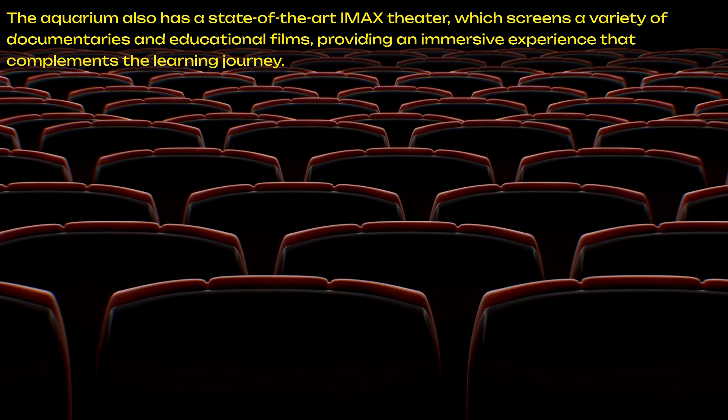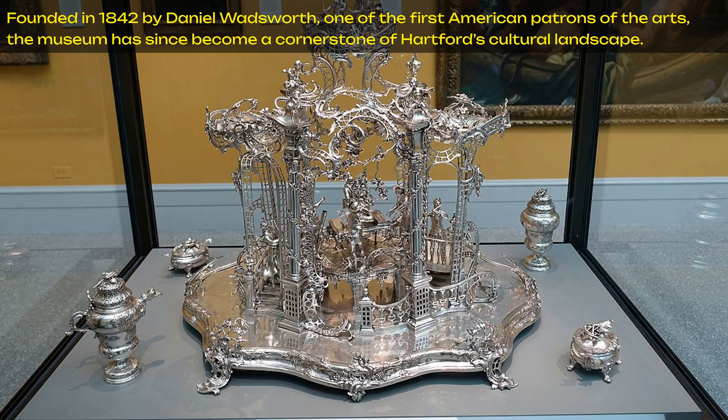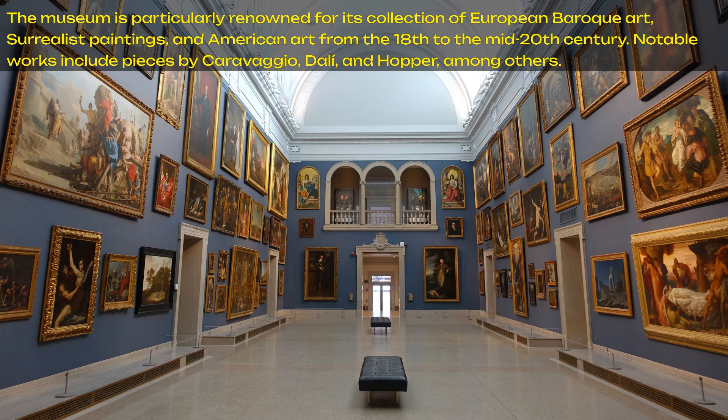We are now down to number 3: the Wadsworth Atheneum, located in Hartford, which holds the distinction of being one of the oldest public art museums in the United States. Founded in 1842 by Daniel Wadsworth, one of the first American patrons of the arts, the museum has become a cornerstone of Hartford's cultural landscape. Its extensive collection spans 5,000 years of art history, encompassing nearly 50,000 works of art. The museum is particularly renowned for its collection of European Baroque art, surrealist paintings, and American art from the 18th to the mid-20th century. Notable works include pieces by Caravaggio, Dalí, and Hopper, among others.